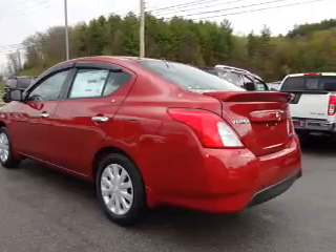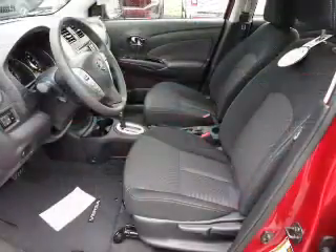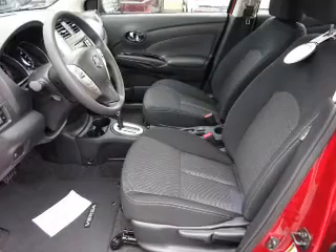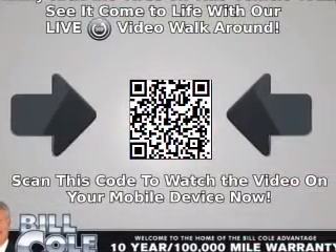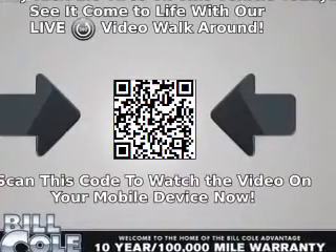The features include an electric trunk, a spoiler, keyless entry, independent suspension, brake assist, traction control, stability control, front ventilated disc brakes, anti-lock brakes, and privacy glass.